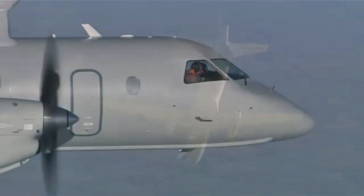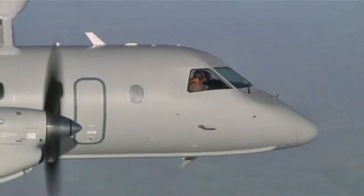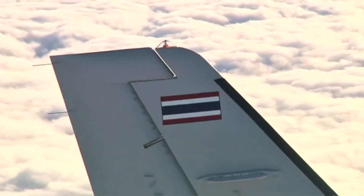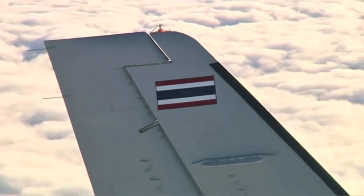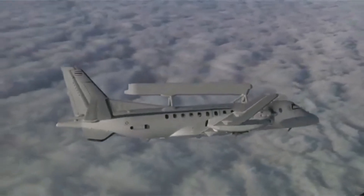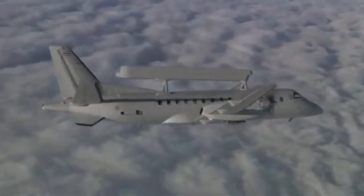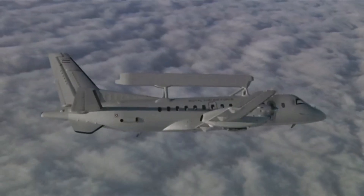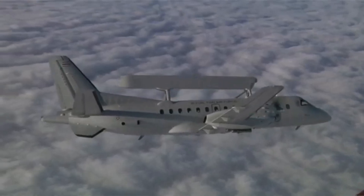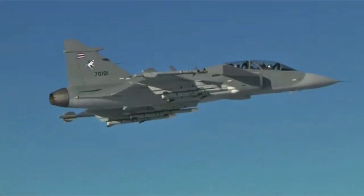It's not just about the hardware — there are people behind all this data making sense of it. Imagine being one of the operators inside GlobalEye. You're working in a state-of-the-art environment designed for peak performance: ergonomic workstations, advanced displays, all within a comfortable cabin. These missions can last over 11 hours, so it makes sense that they prioritize the crew's well-being.